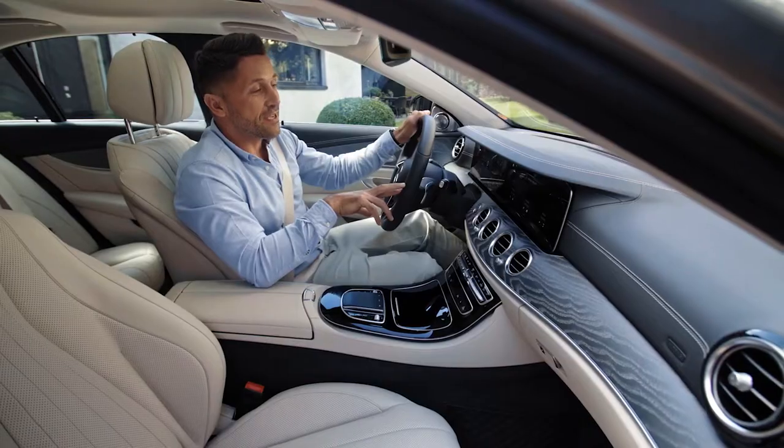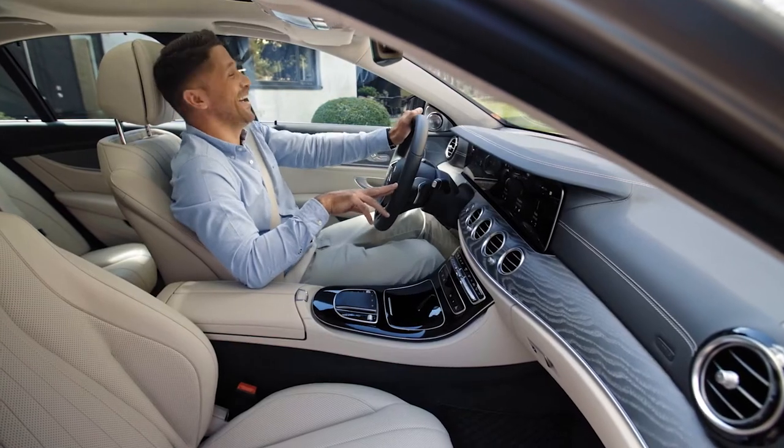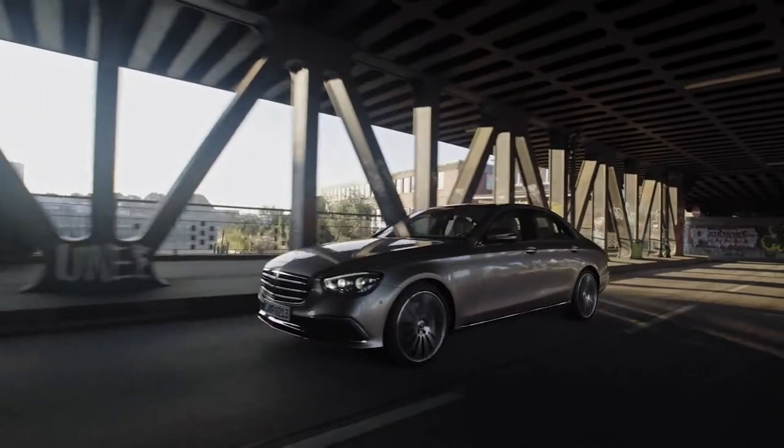Hey Mercedes, tell me a joke please. Sorry, I'm too busy looking at the road. Hey Mercedes, I love you.